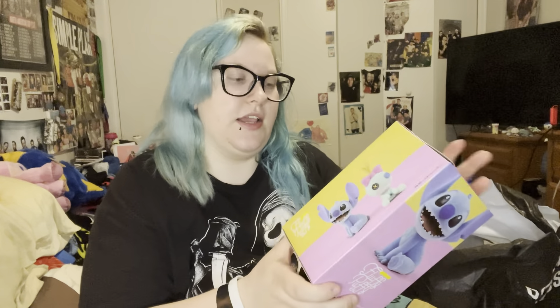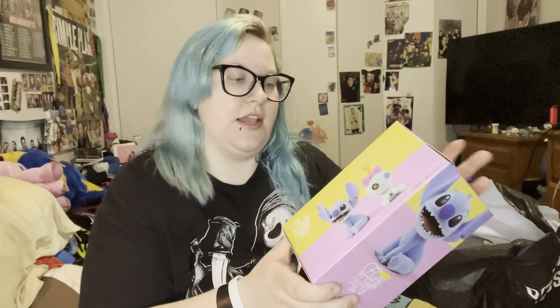The next thing I picked up was this Fluff Puff Stitch figurine — it was $29.90. There was a buy-one-get-one-30%-off deal, so you can also get Scrump. I really want Scrump but I got Stitch. I'm going to try to take him out of the box without ripping it because I like to keep the boxes in case I have to move.